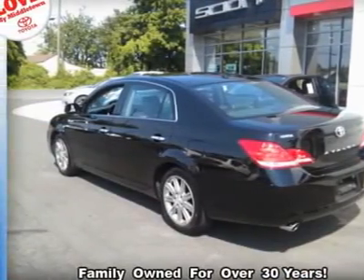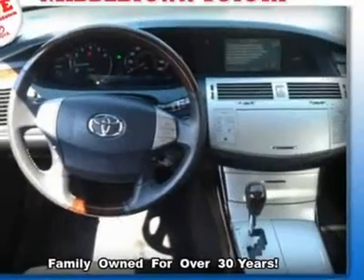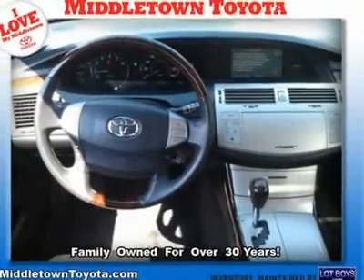Tire pressure monitor, tires front performance, tires rear performance, traction control, transmission with dual shift mode.